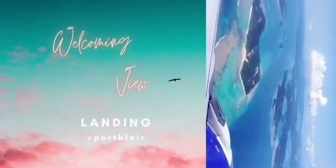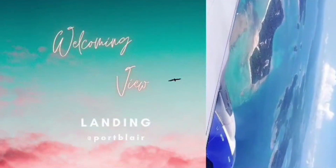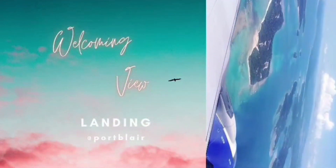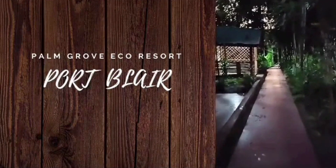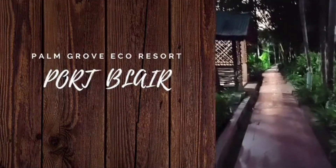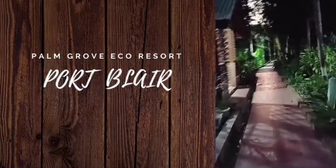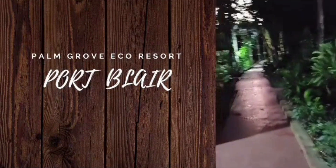It looks very beautiful — you can see the islands. The first resort that we reached was Palmgrove Eco Resort. This resort is very beautiful and budget friendly. We got this resort for 1,000 rupees per night.